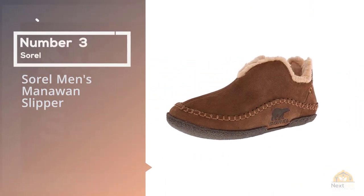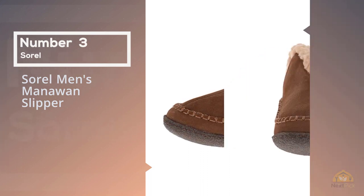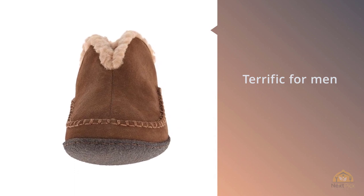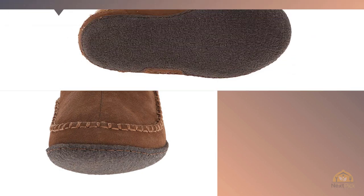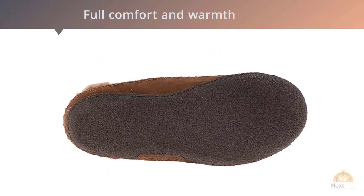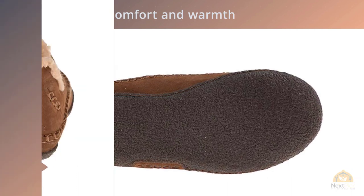Number three: the Sorel Men's Manoan Slipper. For men who found the Sorel Falcon Ridge to be a bit lacking on the heel, they will surely love this alternate design. This booty slipper is terrific for men looking for full comfort and warmth around their entire foot. While slip-on slippers can be incredibly annoying if you plan on making a quick jog to take out the trash or run to your car, the Manoan should always stay on your feet.